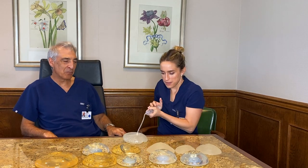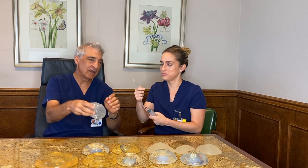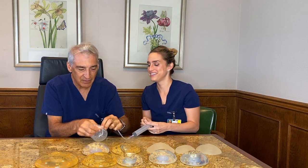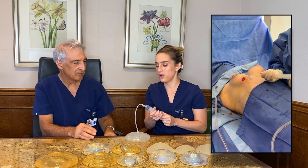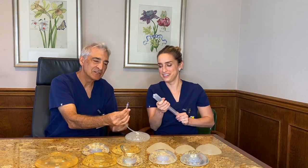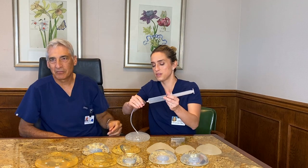This is a saline implant. We're pumping it up with air to show you. There's an injection tubing with a little port right here. This little valve allows you to fill it up in surgery. You have to unplug it to fill it up — it's a one-way valve, so the saline can't get out while you're filling it.